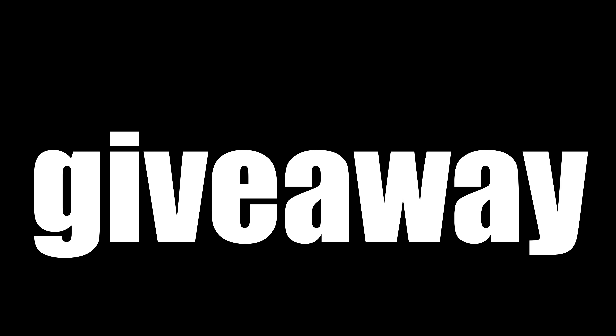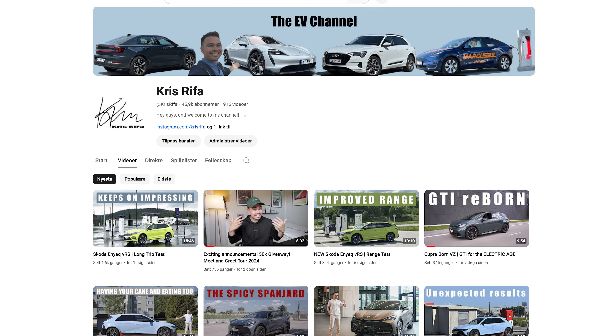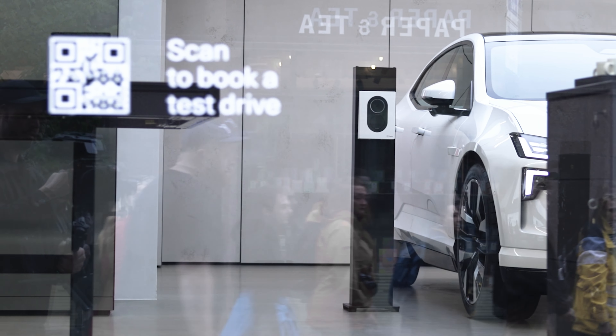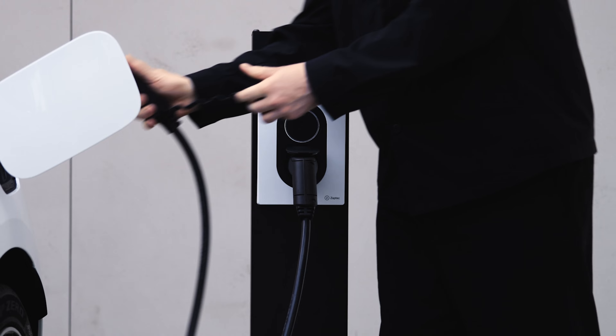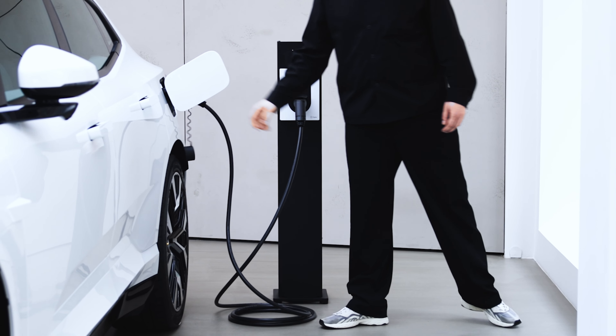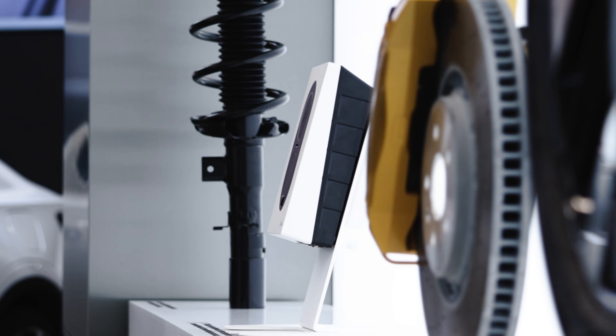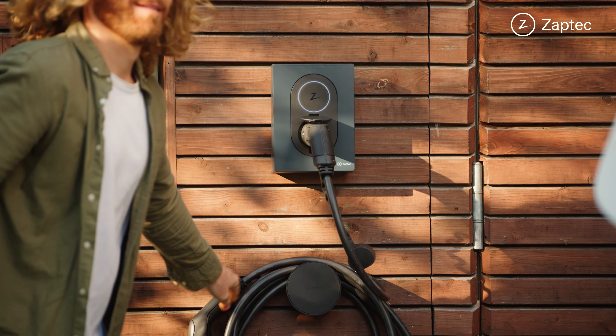On July 15th, we are doing a giveaway to celebrate 50,000 subscribers here on the channel. In collaboration with Septic and partnering up with Polestar as Polestar's recommended home charger, we are giving away two Septic Go home chargers. To enter, simply subscribe to this channel and comment down below 'I want a Septic Go home charger.' Thanks Septic for sponsoring this video.